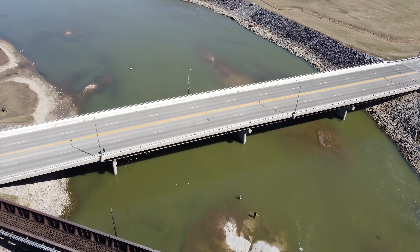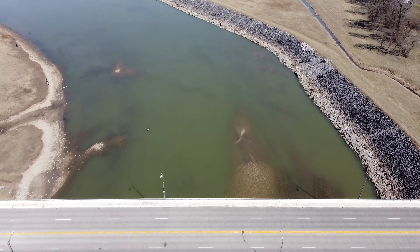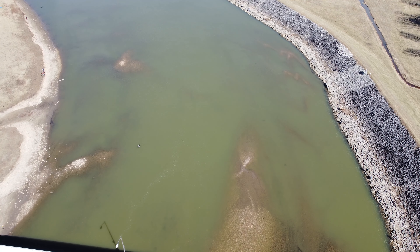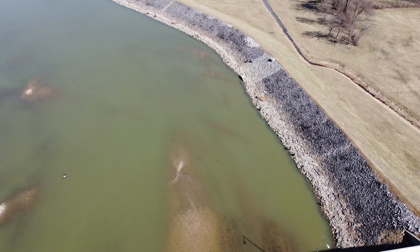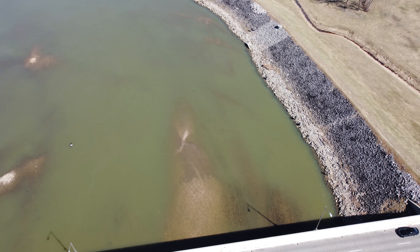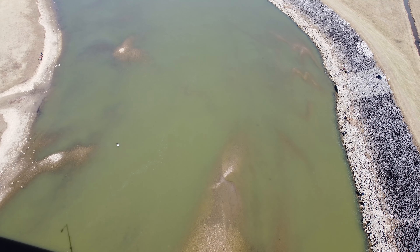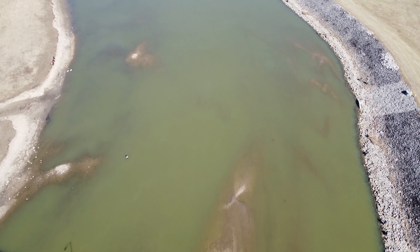From this height we can see right down to the bottom, and for you fishermen that gives you a good idea where to go — you can see the shallow spots all through there. We're going to just buzz up downstream here and let you look at the bottom.